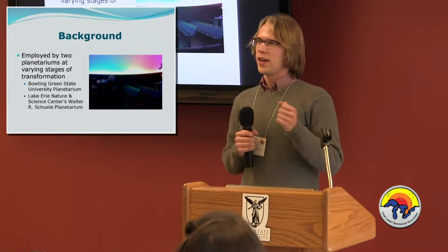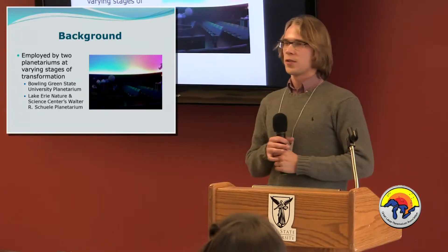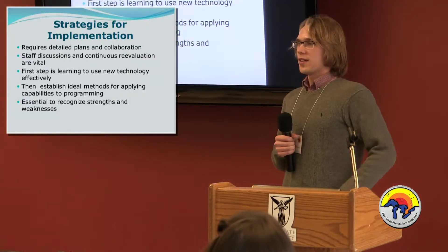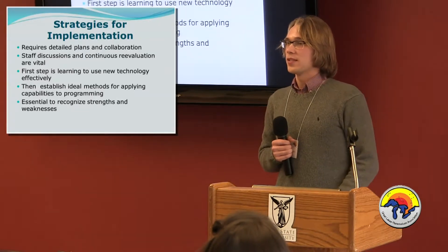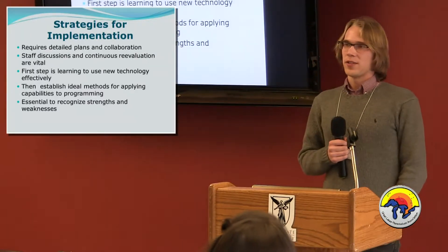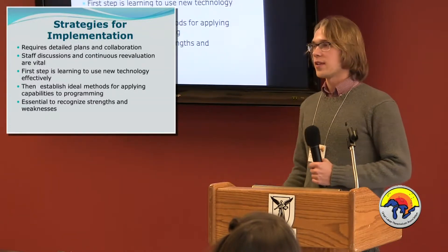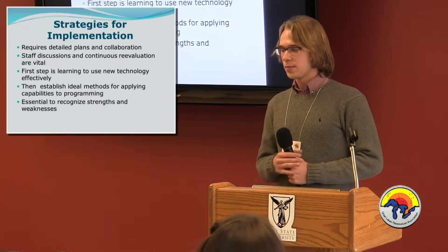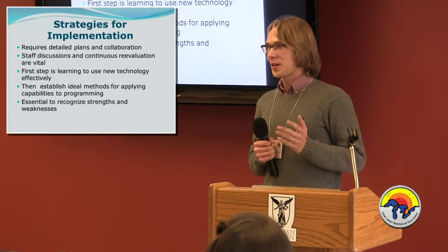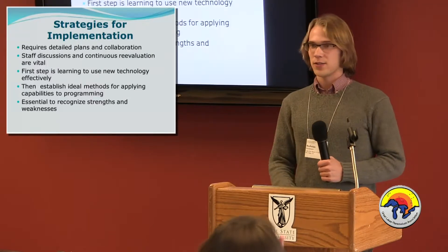I got to be part of these two planetariums at different stages in the renovation process — seeing the initial infrastructure and preparation at BG, and then using the new system at Lake Erie. When you're going to implement this new technology, you need really detailed plans that cover all aspects of operation, and a major focus on collaboration. We've had tons of staff discussions, constantly re-evaluating circumstances — what's working well, what's not, what needs to change. But first, before anything, you need to learn how to use the new technology. It's a huge time investment — challenging and rewarding — but once you have a firm grasp, you can start developing methods for applying that technology to enhance education.